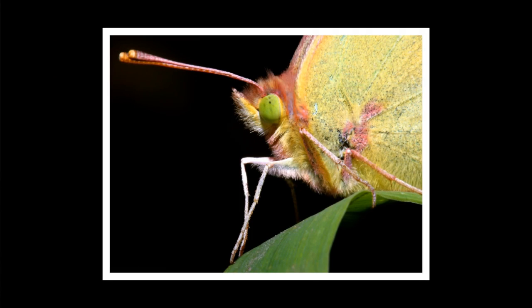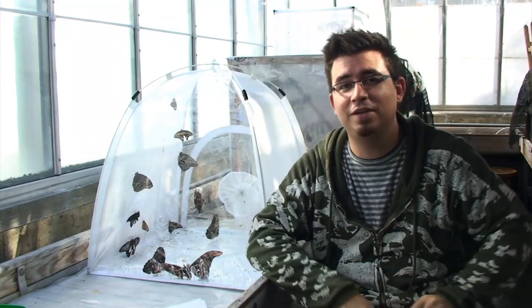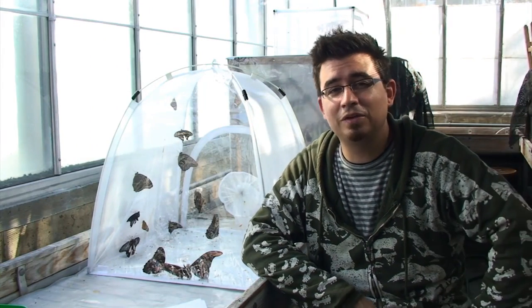The pink-edged sulphur is a small yellow butterfly with pink-winged edges. It's about 1 and a half to 2 and a half inches. Its caterpillars eat blueberry plants.